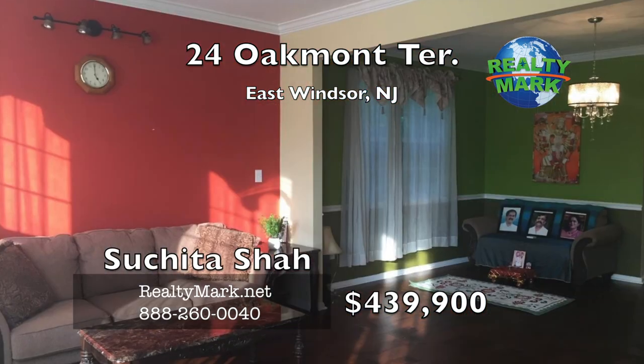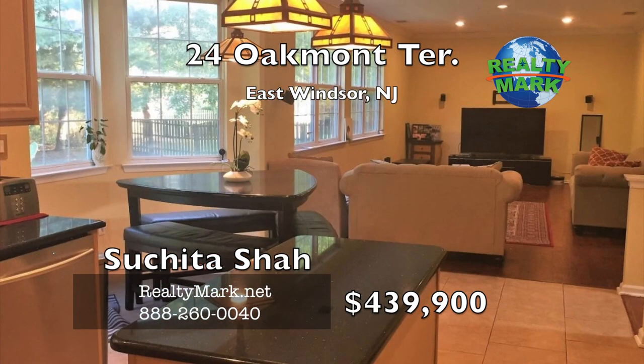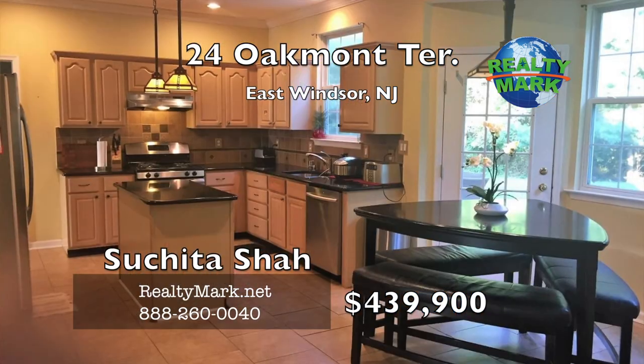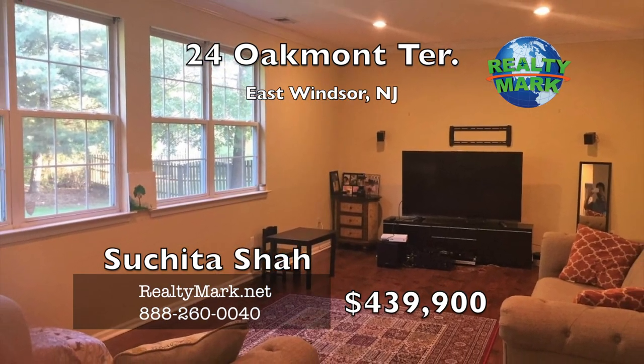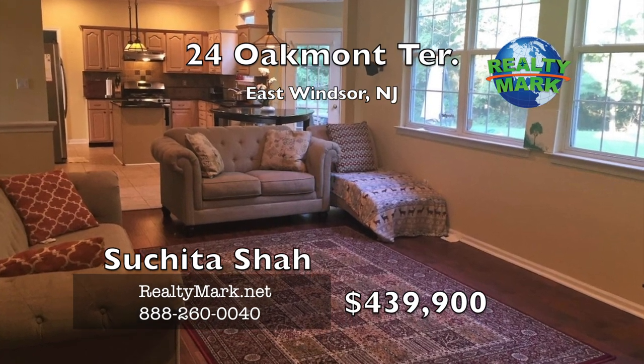The family room then opens into the remodeled eat-in kitchen which features a center island, separate desk area, stainless steel appliances, ceramic tile, granite countertops, gorgeous backsplash, pendant lighting and a walk-in pantry. There is crown molding throughout the first floor and foyer area, giving this home that perfect touch.